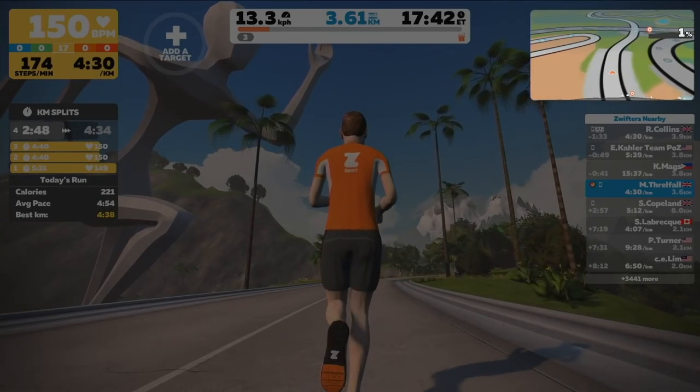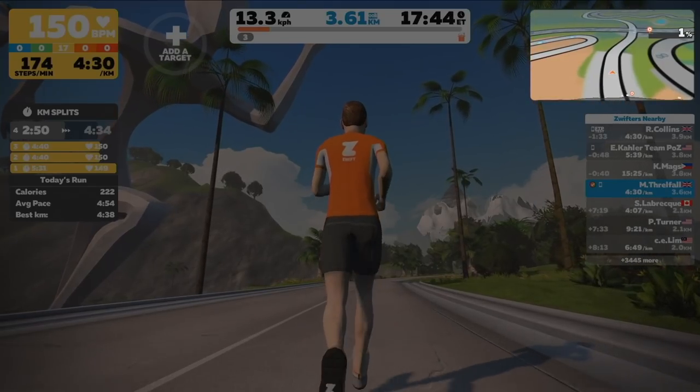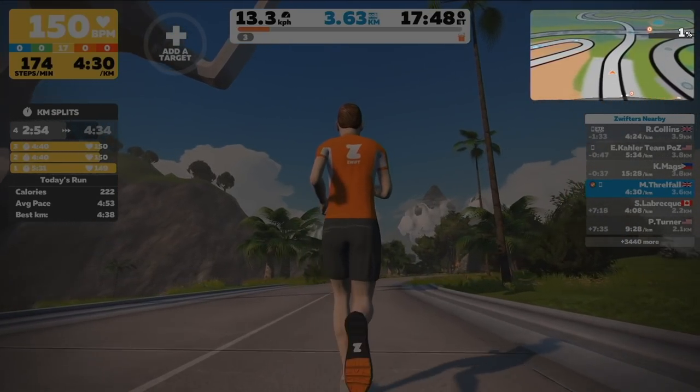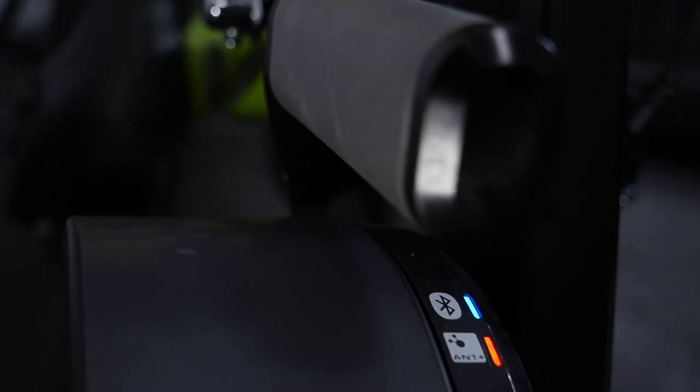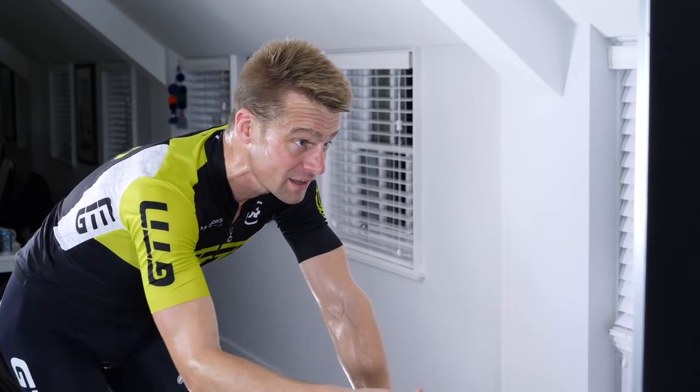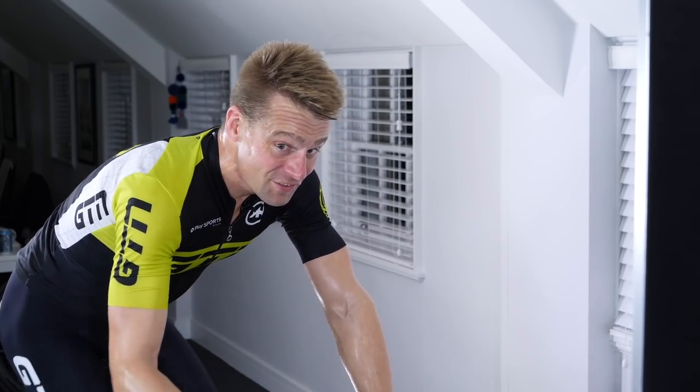On the run side, a few of those metrics do change, but one that remains the same is the map function over on the right-hand side, which displays where you are on your chosen current route in relation to other Zwifters, and also that all-important gradient you're currently running or riding on. And that is the beauty of the smart trainer — because the resistance starts to change as you're riding in-game, and you find yourself changing gear as if you were outside.